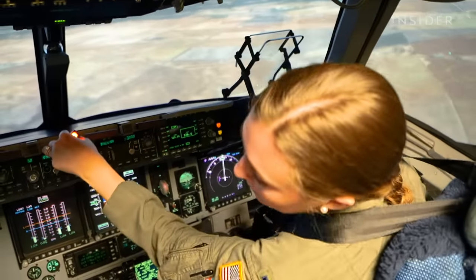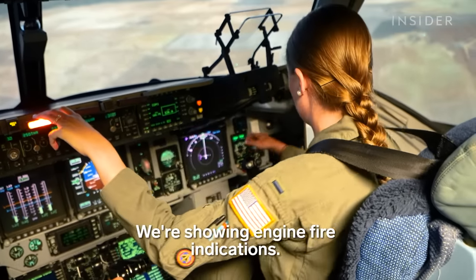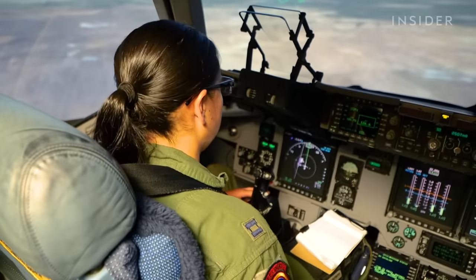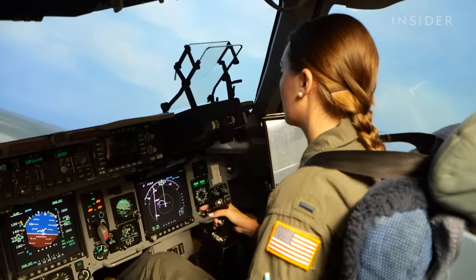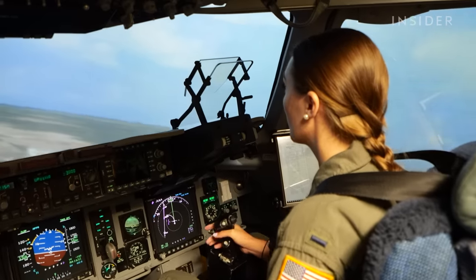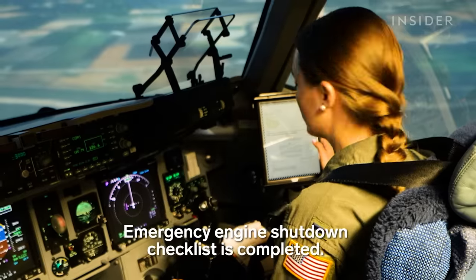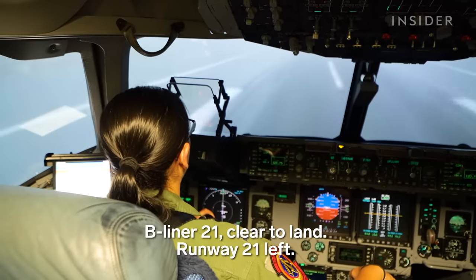The first scenario is a simulated engine fire. Fire number two engine. Confirm number two. Would you please scan the number two engine for us? We're showing engine fire indications. A lot of crew coordination happens at that time, so it's a good safe space for young co-pilots to first get the feel for what the stick and power inputs feel like before you go do it in the jet. Emergency engine shutdown checklist is completed.